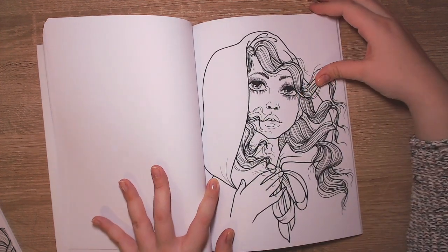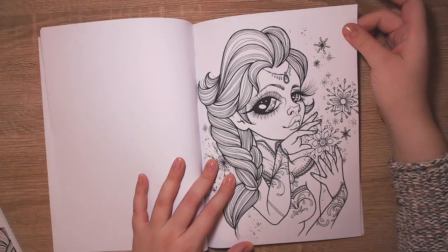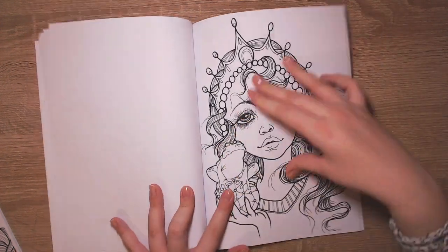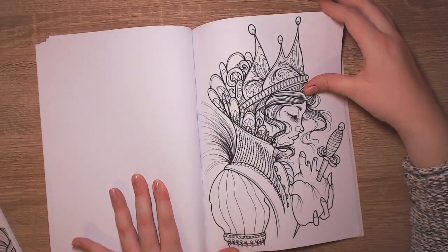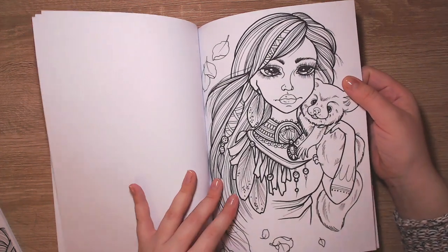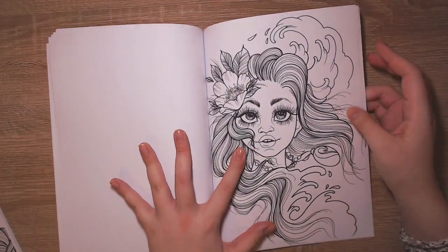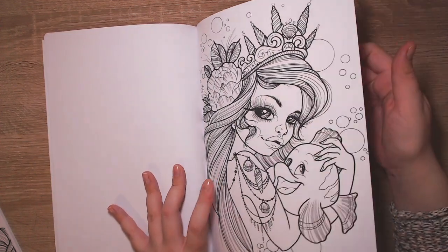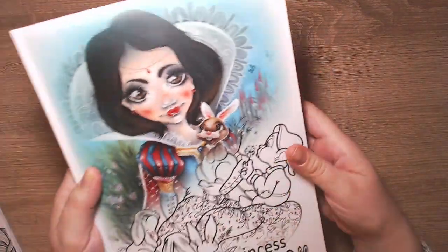Here we have Little Red Riding Hood, I believe. The paper is really good. Frozen Elsa, then Sleeping Beauty, Princess and the Frog maybe. Oh, Pocahontas - looks like a koala with Pocahontas! I have no idea who she is. Moana - can't wait to color her. Ariel, Alice. And that's it for the Fairy Tale Princess book.